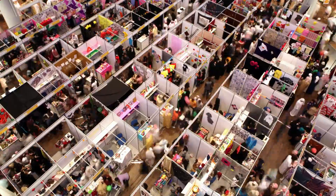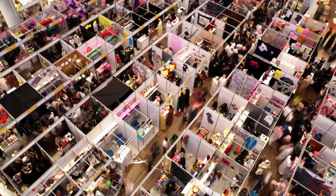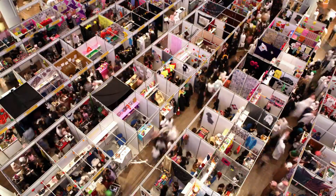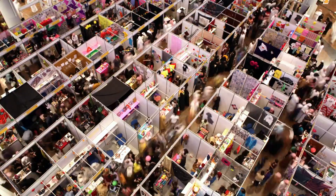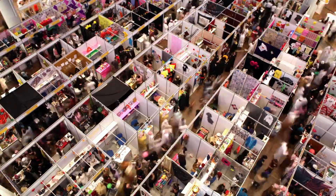Welcome to our ultimate guide on finding the best computer and electronics stores in Dubai. Whether you're upgrading your tech or looking for the latest gadgets, Dubai's vibrant market has something for everyone. In this video, we'll walk you through essential tips for locating the best stores in the city and what to consider before making your purchase.